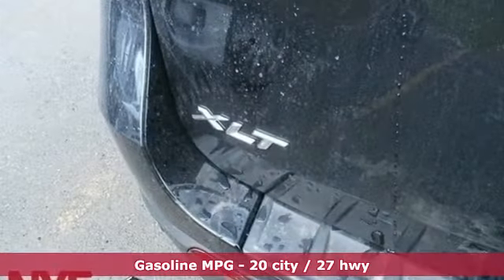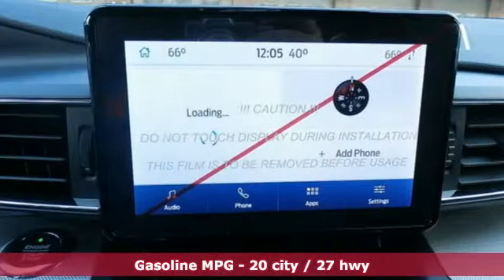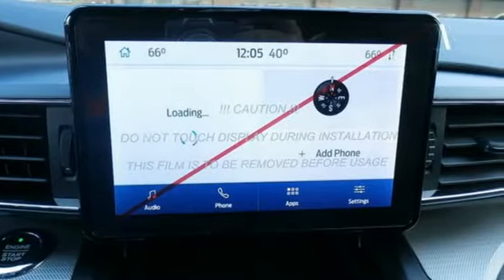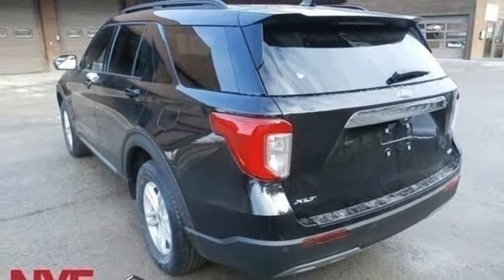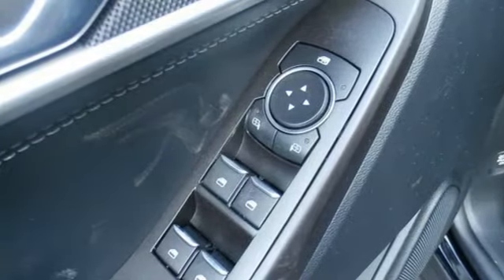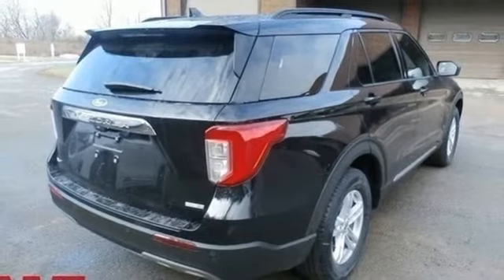Streaming audio, doors and push button start proximity key, dual zone climate control, configurable instrument gauges, Wi-Fi hotspot, heated steering wheel, intercooled turbo inline four-cylinder engine, active grille shutters, electronic shift on the fly and power heated mirrors.